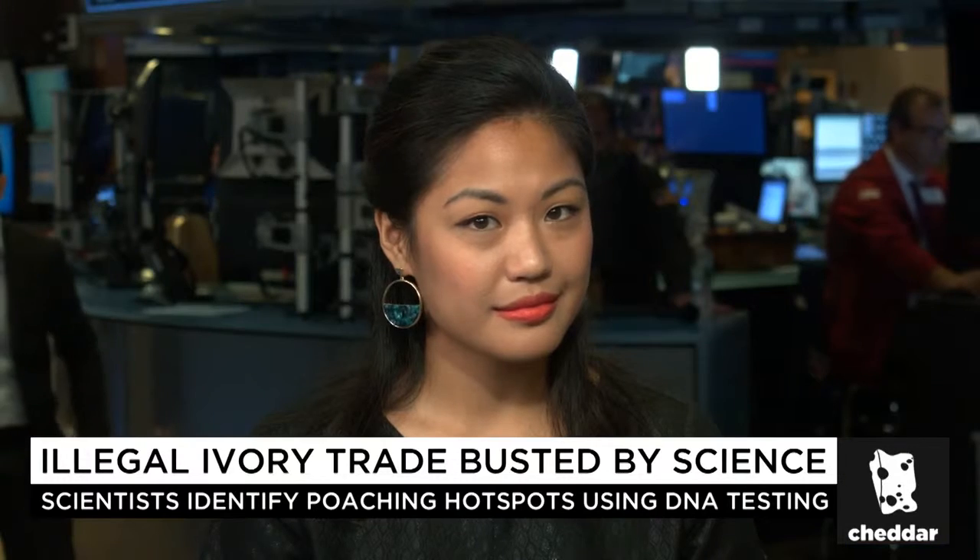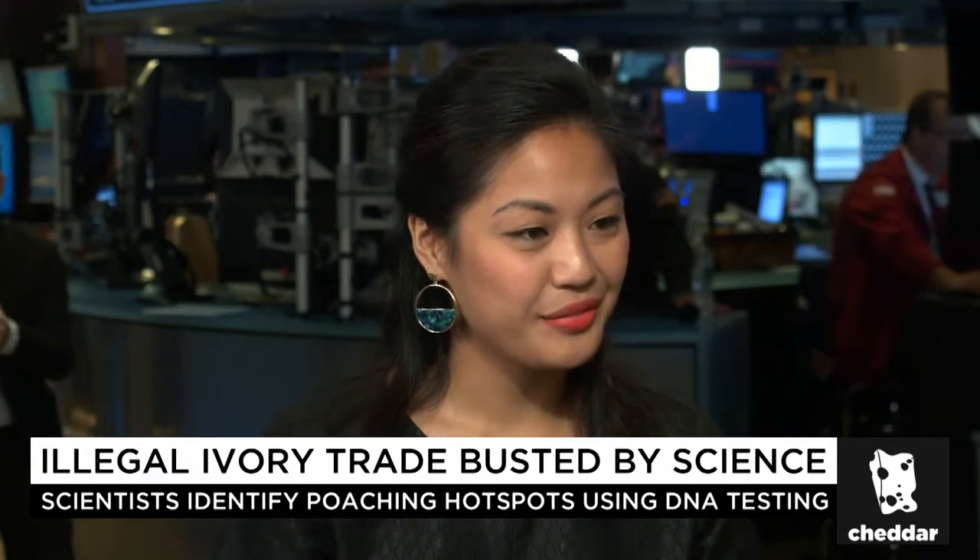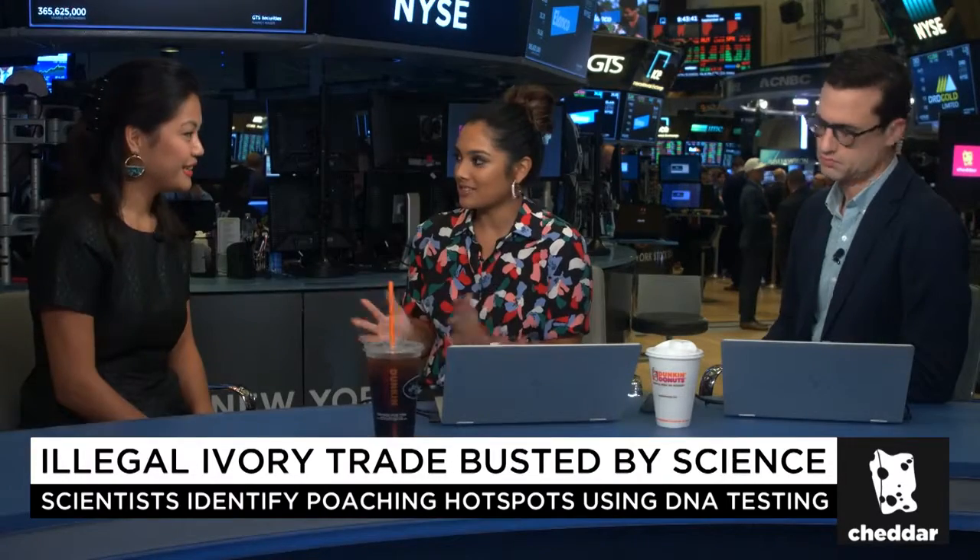Joining us now is Yasmin Tayag, Science Editor at Inverse. Yasmin, thanks as always for joining us here today. Hi guys. How does this DNA testing process work? Tell us all about it.